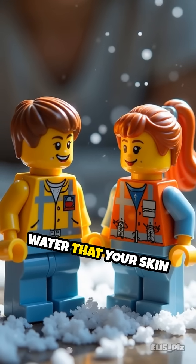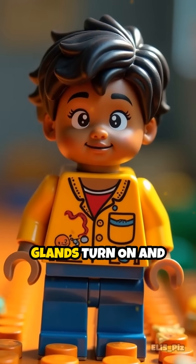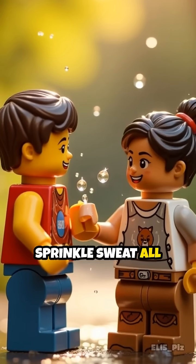Sweat is just salty water that your skin makes. When you get hot, tiny faucets called sweat glands turn on and sprinkle sweat all over your skin.